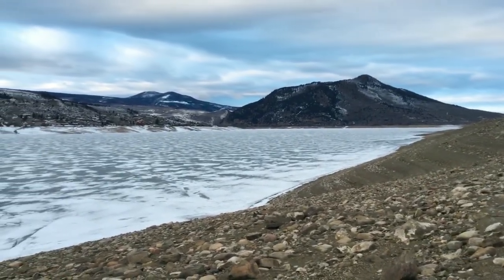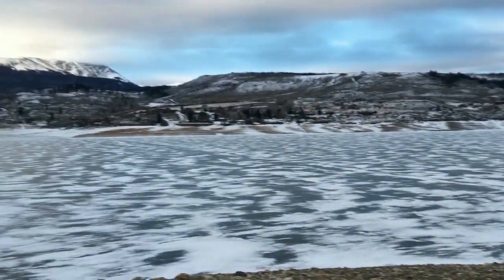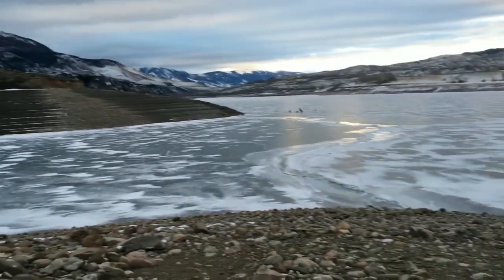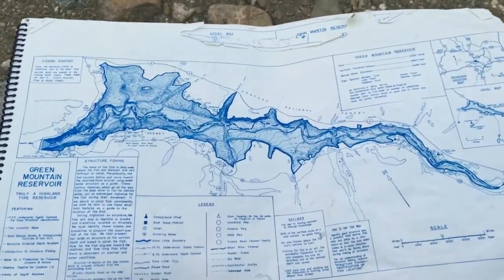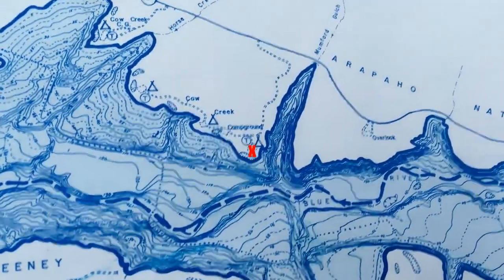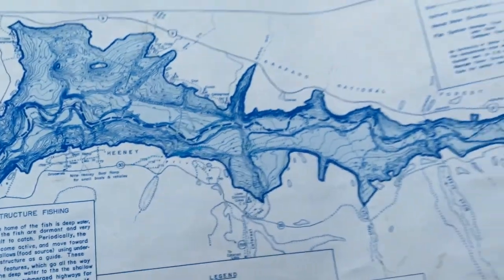After searching for many spots here at the reservoir, from the north end all the way down to the south end, I settled on a small cove over here by the campground. If you Colorado fishermen haven't seen this map book before, it's incredible information. You can see that's where I'm at — I'm going to head down and get on that point right as the cove sets in to see if I can get on the lake trout.